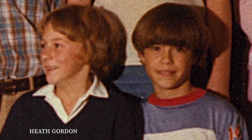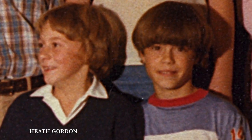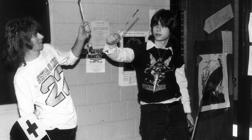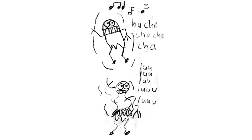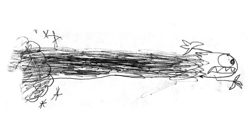Seeing Lou and being inspired by his line work is something that still influences me to this day. My best friend Heath Gordon was an incredible artist — probably my main big influence. He was one of the most naturally gifted artists I've ever known, way better than I was. If you look at drawings he was doing in fourth grade, you can see his imprint on me.